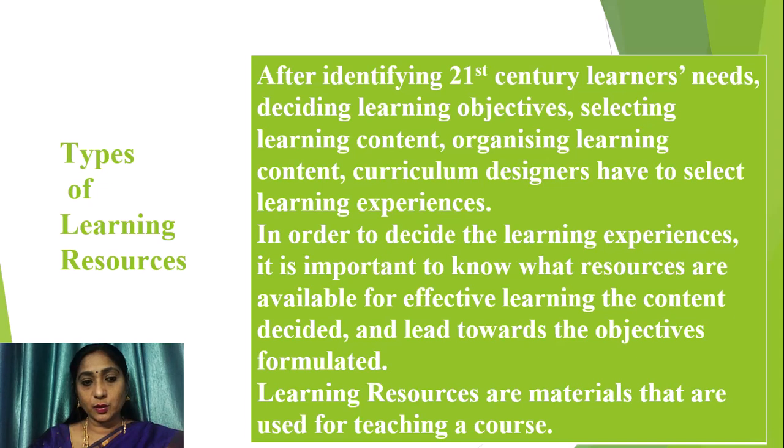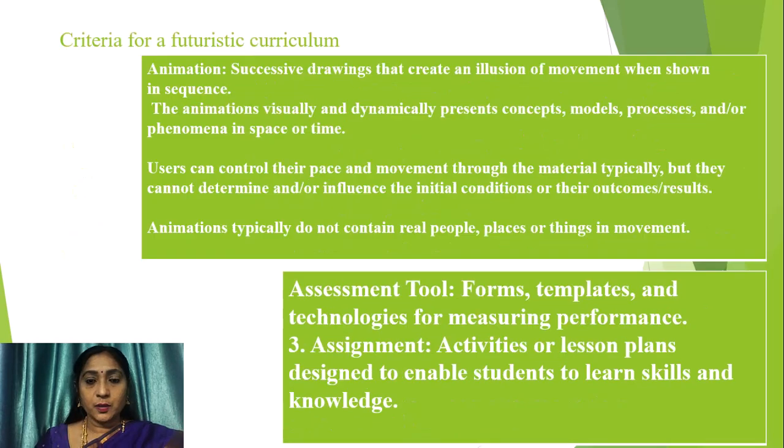Now let us look into the types of learning resources. After identifying 21st century learners' needs, designing learning objectives, selecting and organizing learning content, curriculum designers are to select learning experiences. It is important to know what resources are available for effective learning. Learning resources are the materials used for teaching a course. Animation involves successive drawings that create an illusion of movement, visually and dynamically presenting concepts, models, processes, and phenomena in space or time — users can control their pace through the material, but cannot influence initial conditions or outcomes.